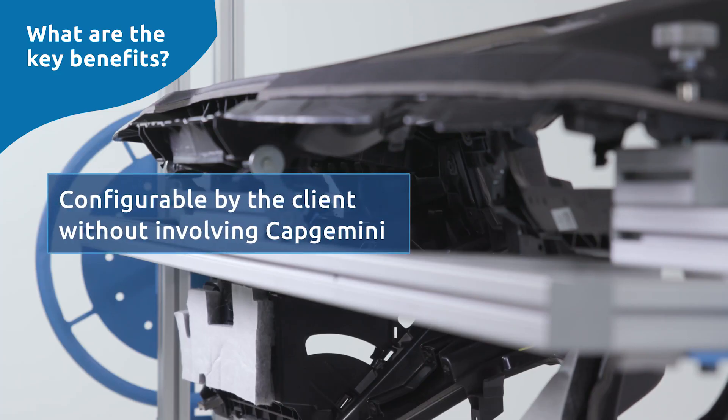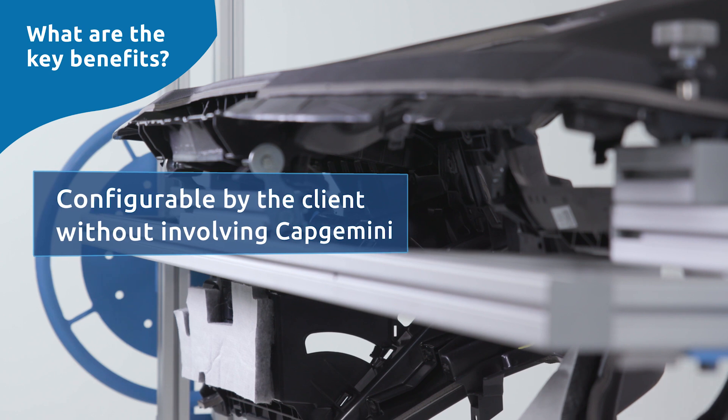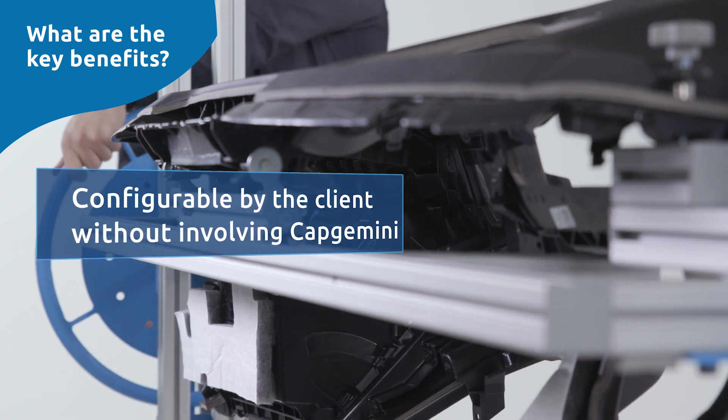Sometimes we can even leave new employees to do the training alone, which gives the foreman more time to focus on his other tasks. Many aspects of the training can be configured by the client without involving Capgemini.